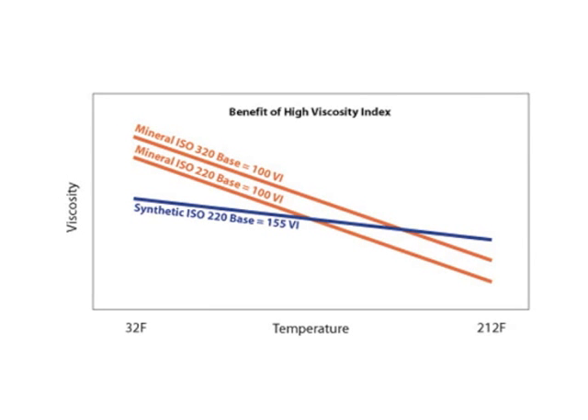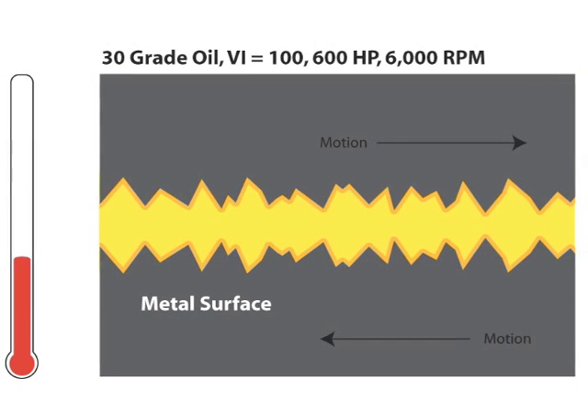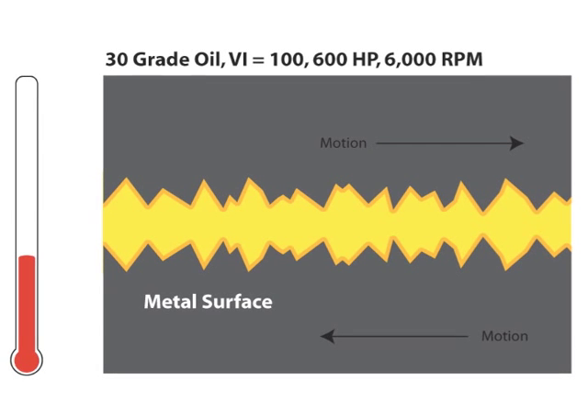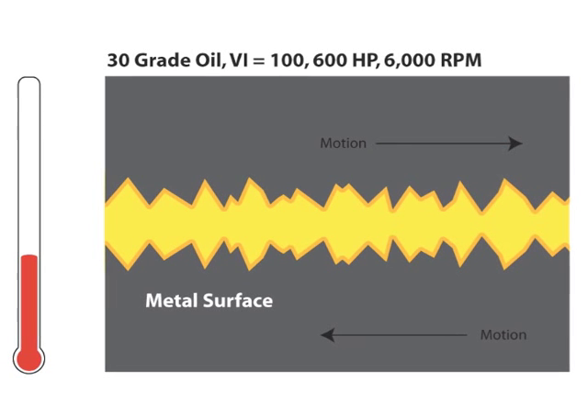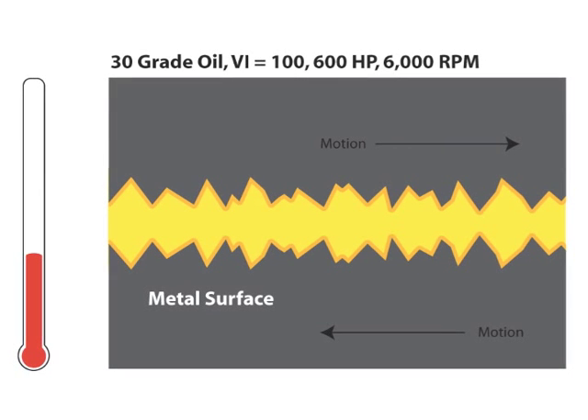What does this mean inside your engine? Let's take a look. Inside your engine are moving metal surfaces, but no smooth piece of metal is actually smooth. There are tiny peaks and valleys. The oil film from the viscosity of the oil keeps these peaks apart.